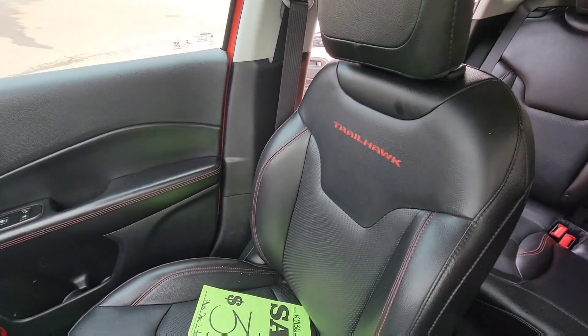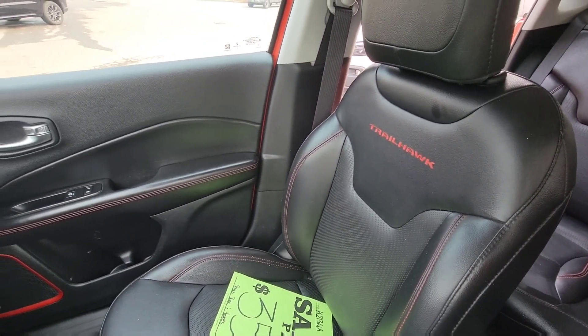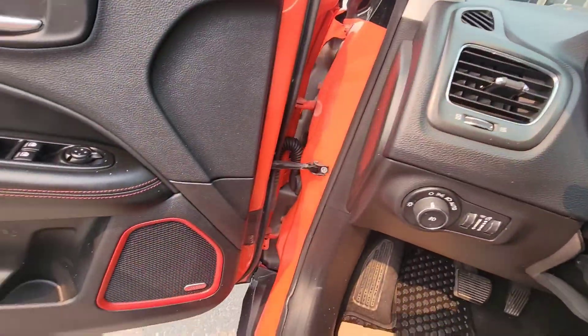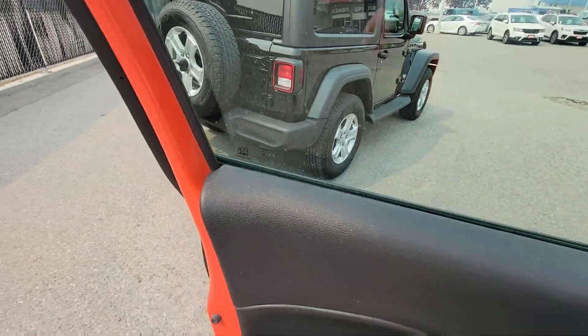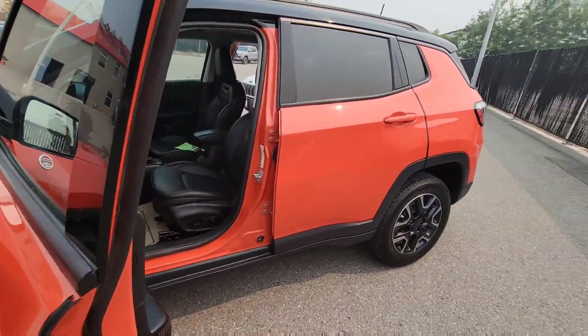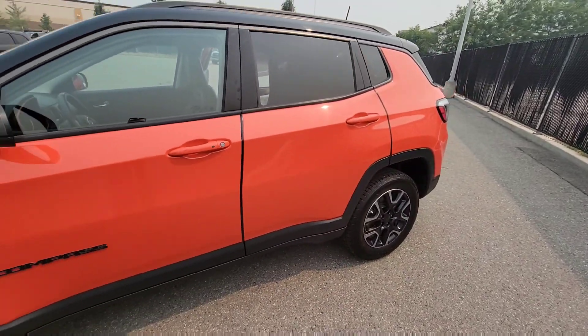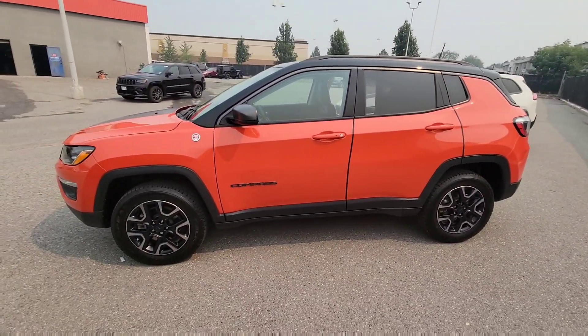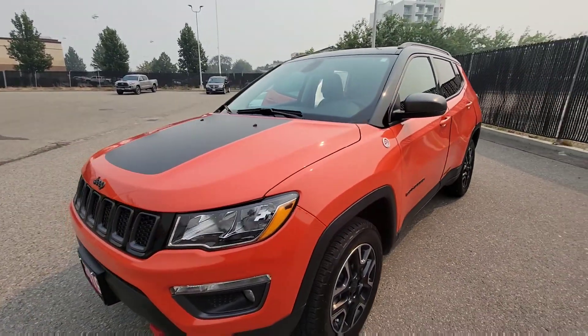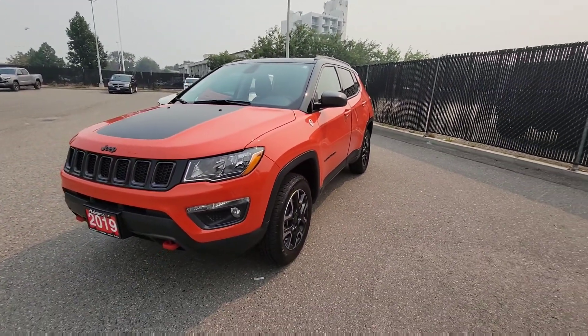Great fit and finish here. This is one of our flagship SUVs in the market being a Trailhawk — you get all the nice bells and whistles without spending too much, with advanced safety tech. Just over 24,000 kilometers on this one, it still has remaining warranty, it's a one-owner vehicle, and it's in great condition.